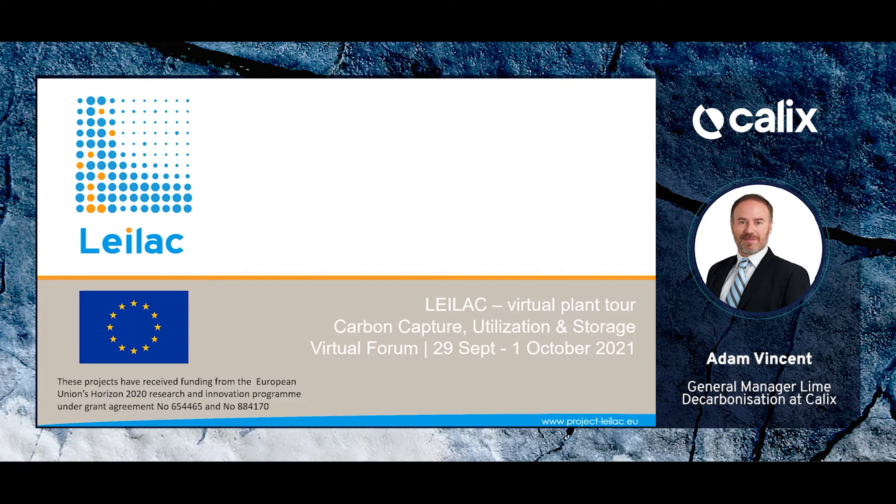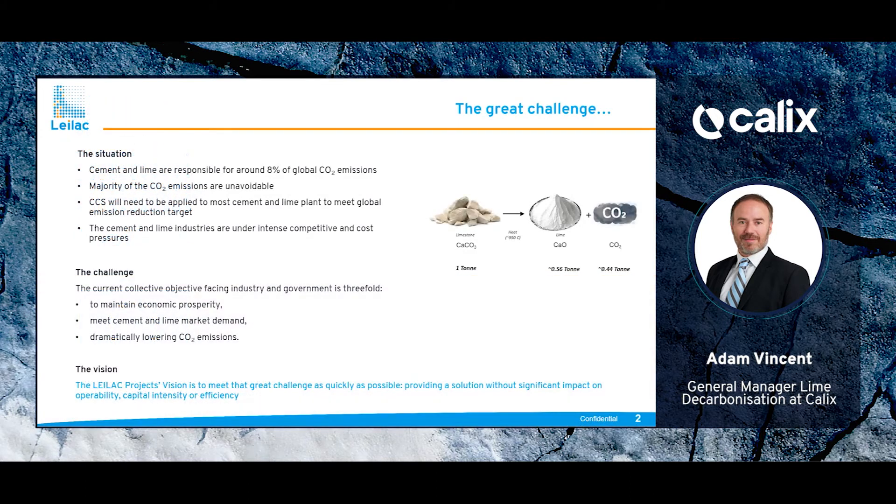The LILAC plant was built in a Heidelberg Cement plant for the purpose of demonstrating carbon dioxide capture from the manufacture of lime and cement. So why is lime and cement an issue in terms of CO2 emissions for the world?